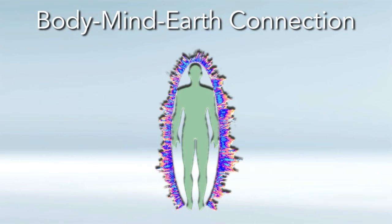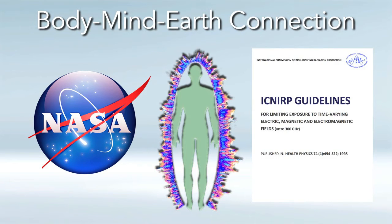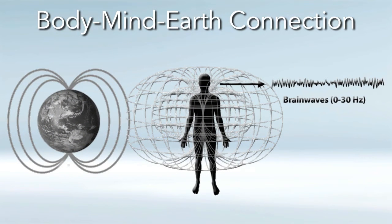We're going to look at a natural, intuitive approach with the body-mind-Earth connection, the NASA study, and some international governing agencies that clearly show the hormesis effect. Beginning with the body-mind-Earth connection, there's a 0 to 30 hertz window of frequencies that seems to be the ideal frequency that our bodies, our minds, our tissues, and our cells resonate to, with a peak at 7 to 8 hertz, which is the Schumann resonance.